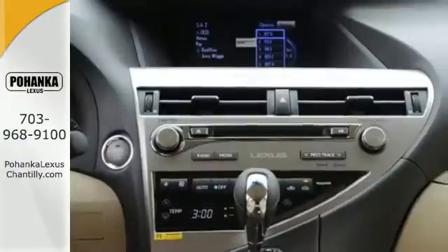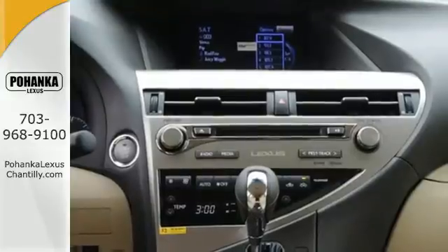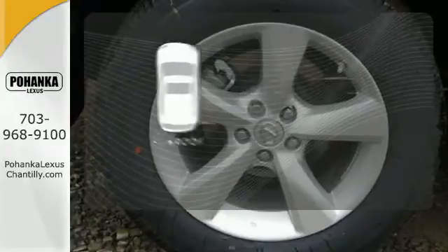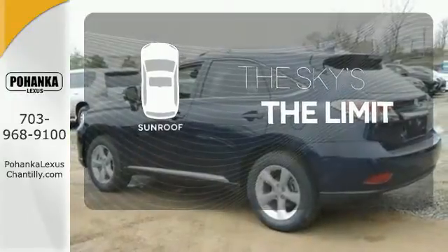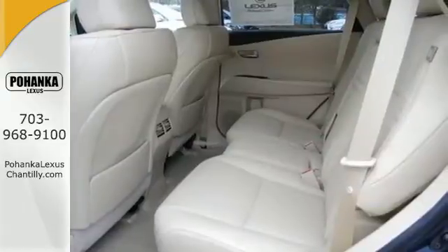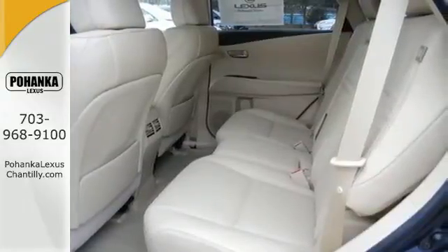The interior is designed to impress with a premium sound system, leather upholstery, and smart technology like HomeLink and Bluetooth. Get your daily vitamin D by opening up the sunroof. This 2015 Lexus RX 350 is ready for whatever you or the road has in store.